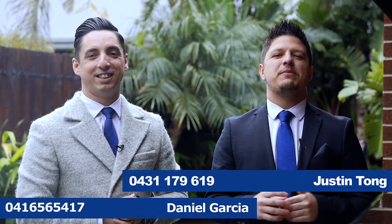Thank you for taking the time to tour 49 Carpentaria Crescent here in Point Cook. If you think this is your family's next home, we're looking forward to seeing you at our next open for inspection. See you soon.